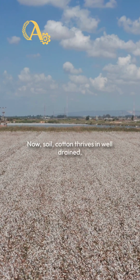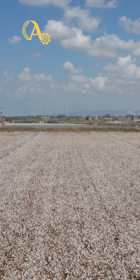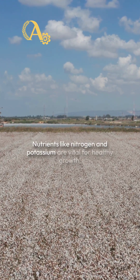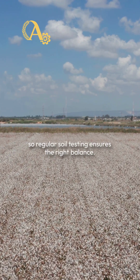Now, soil. Cotton thrives in well-drained, loamy soils with a pH between 6 and 7.5. Nutrients like nitrogen and potassium are vital for healthy growth, so regular soil testing ensures the right balance.